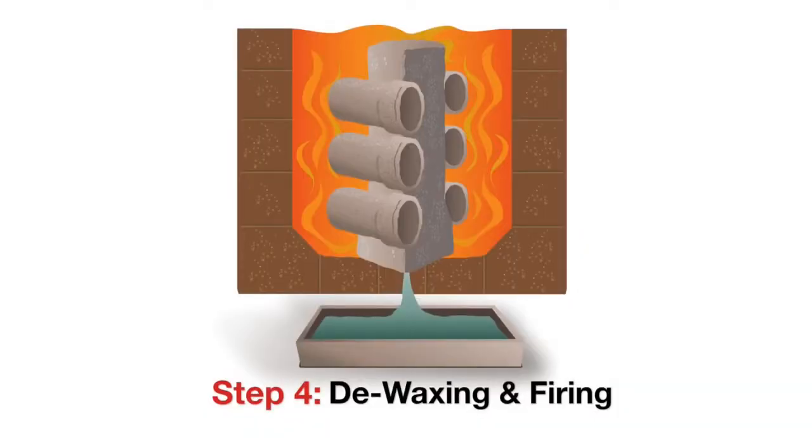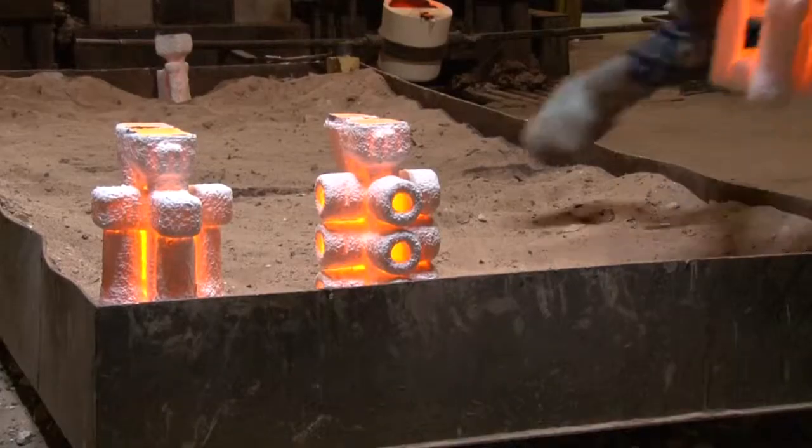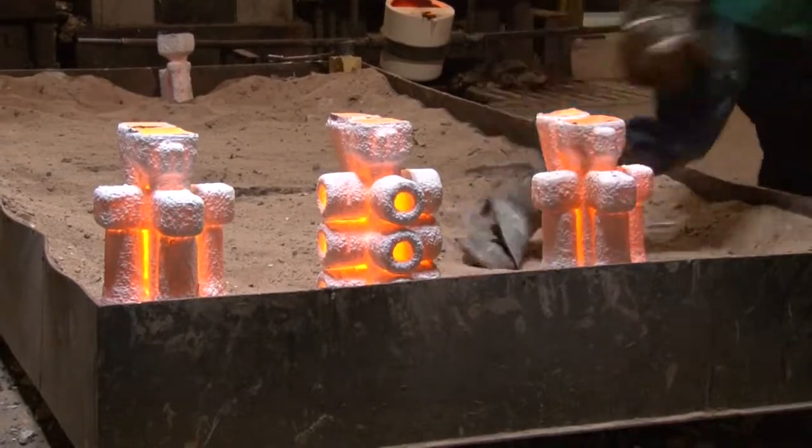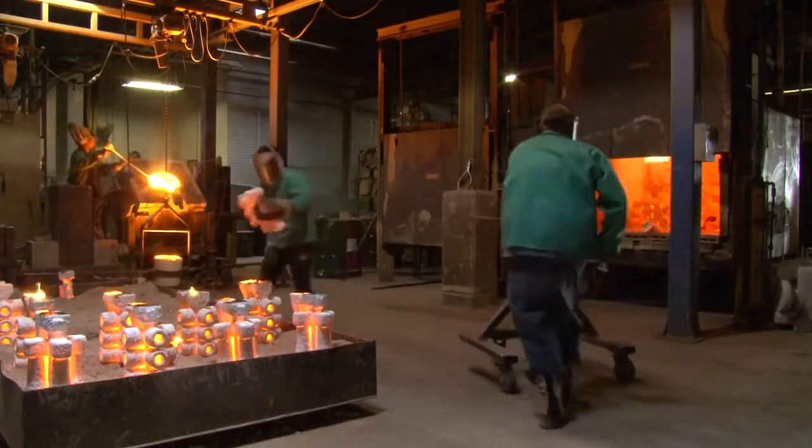Step four: de-waxing and firing. The molds are now ready to be flash fired, which melts off the wax and sprue materials. They are then heated to 1800 degrees and placed on a sandbed, where the molten alloy will be poured.